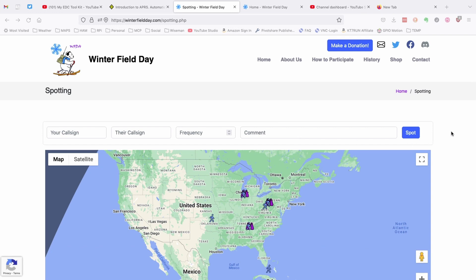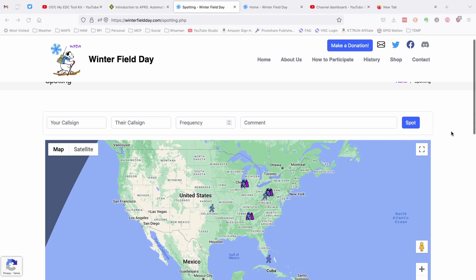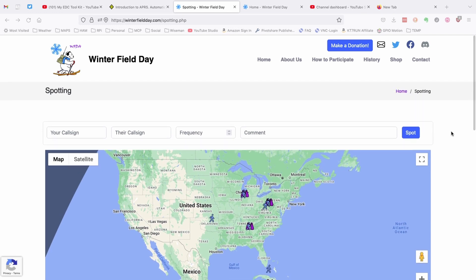I don't even think this is linked to the homepage as of this moment. Hopefully they'll get that done before this coming weekend. But it's just a way to allow you to spot other Winterfield Day stations. So if you've got internet at your Winterfield Day site, this would be a great way to spot and to find those that you may make a contact with on the particular band and mode that you're using.